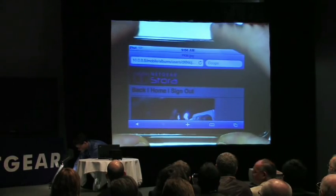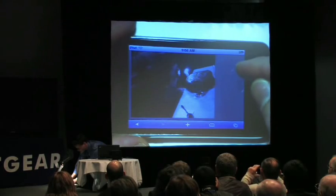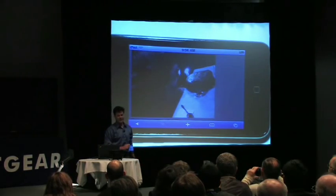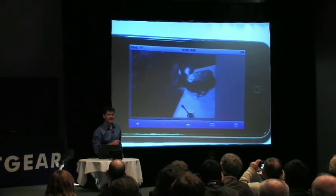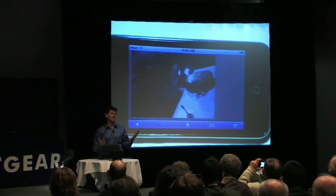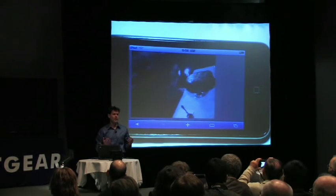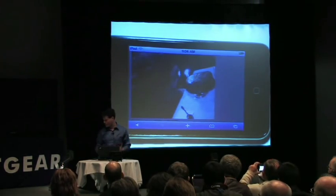That's my grandmother Frances on her 99th birthday, February of last year. So February 14th this year she's going to be 100. I can see this picture on my cell phone or my handheld from wherever I am by just connecting to the internet and then connecting to my Stora over the web.